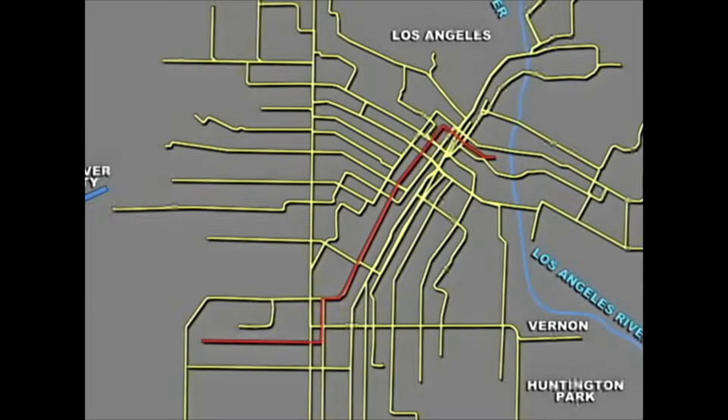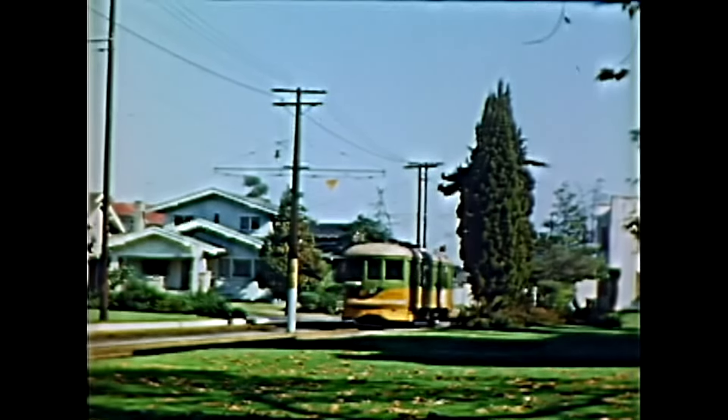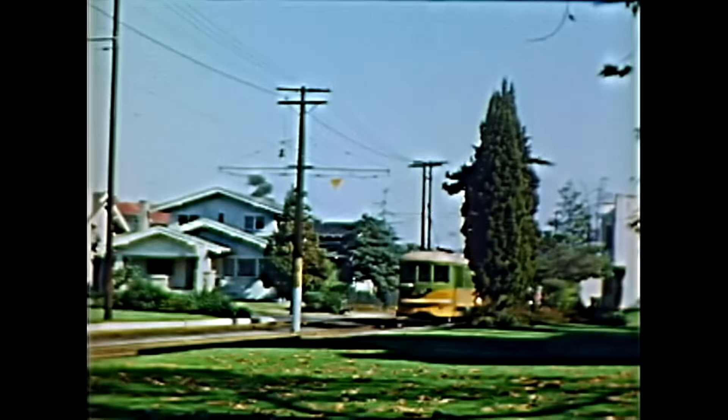These homes came from subdivided ranches and farms. Selling these properties, especially to middle-class workers, was the reason the LA Railway was built.